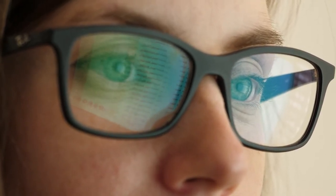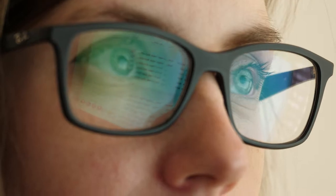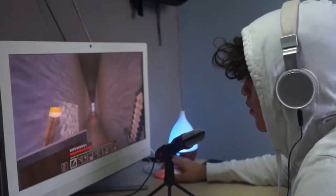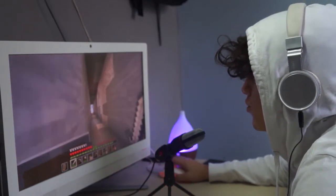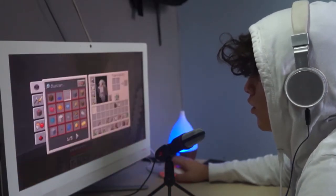Usually you should sit about three feet away from the monitor for maximum comfort according to many sources. 24 inches is great for that because it's not too far or too close. I think 24 inches is the perfect balance.